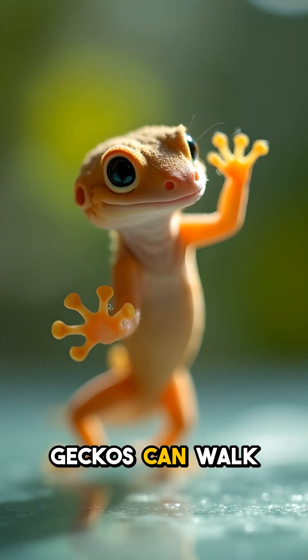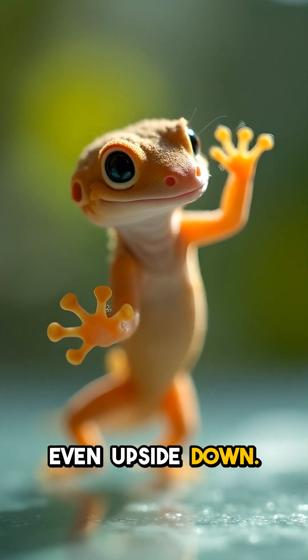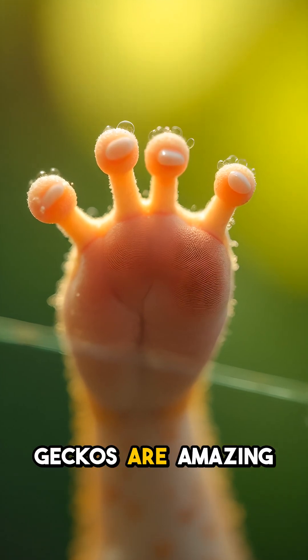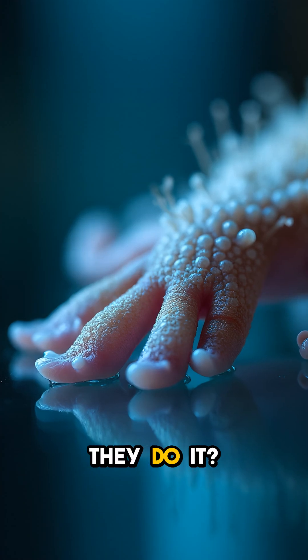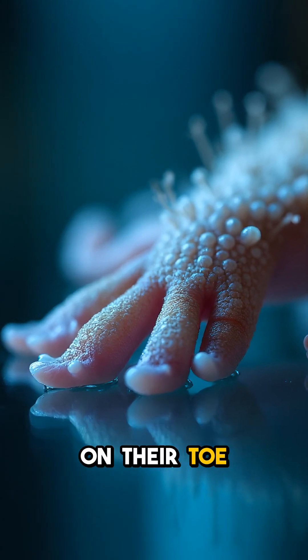You will believe the crazy way geckos can walk on glass, ceilings, and any surface, even upside down. The secret is in their incredible toe pads. Geckos are amazing little creatures, capable of defying gravity and sticking to the smoothest of surfaces. But how do they do it? It all comes down to the intricate microscopic structures on their toe pads.